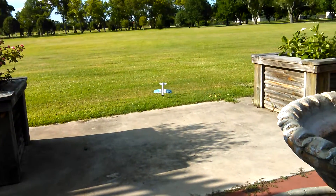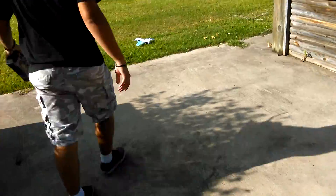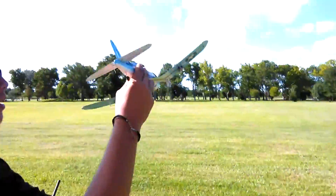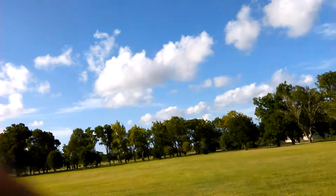Let's go. As you can see, troubles on takeoffs. Oops, we'll get it all fixed. The good old hand launch. Good old hand launch.